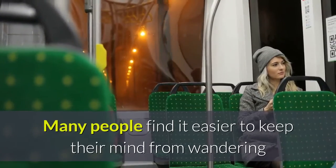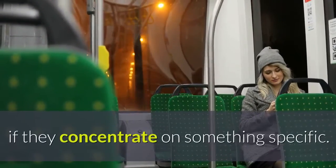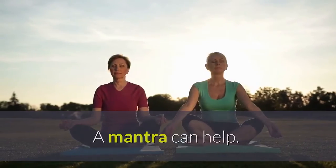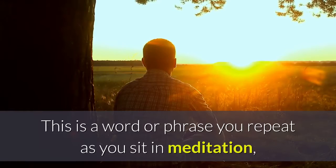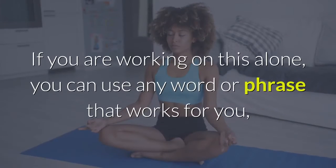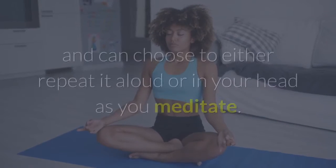Five: simple mantra meditation. Many people find it easier to keep their mind from wandering if they concentrate on something specific. A mantra can help — this is a word or phrase you repeat as you sit in meditation, and in some traditions it is chosen for you by an experienced master.